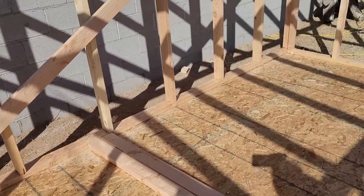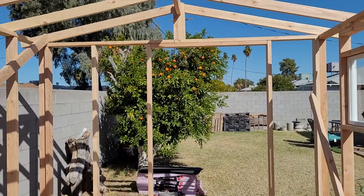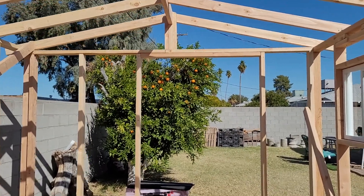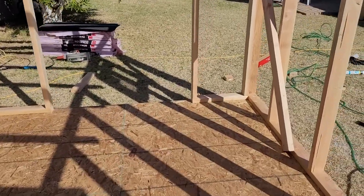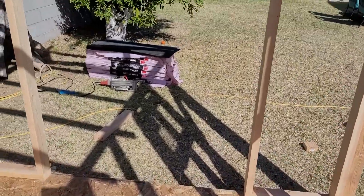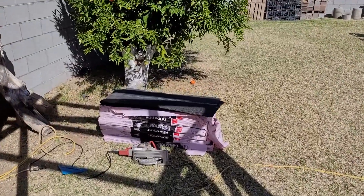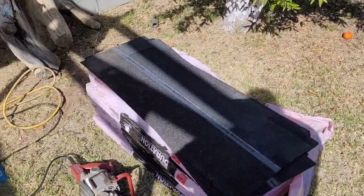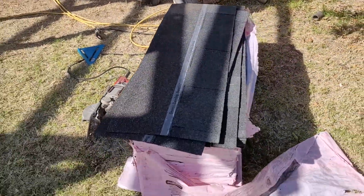We're going to show you the process because we're going to be doing the floor plan for it — figuring out where we're going to put the kitchen and maybe a little bathroom. We'll also cover the process for the plumbing and stuff like that, so keep tuned guys.